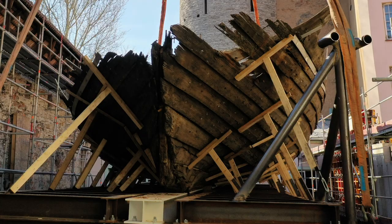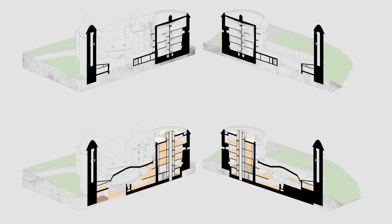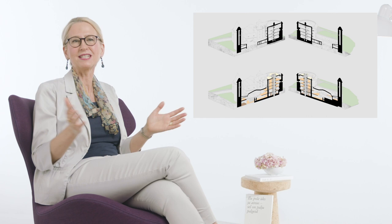Located in Tallinn, this cannon tower built in the early 16th century is known as Fat Margaret. In 2015, the unique discovery of a medieval cargo shipwreck called a cog prompted the search for a new architectural solution in order to display the boat to the public.